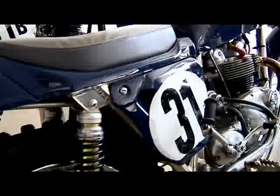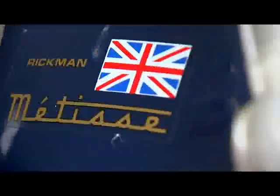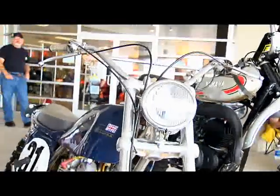It sounds great. It's just fun to ride. I don't need to go fast, and it goes as fast as I need to go. When was the last time you rode it? I rode it probably in the spring, around the block once or twice.